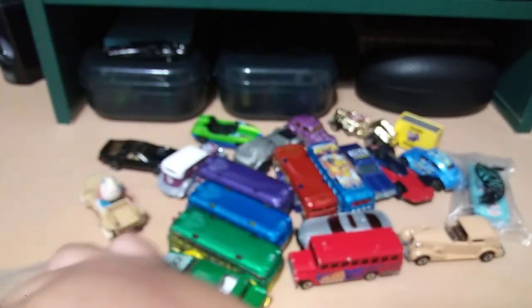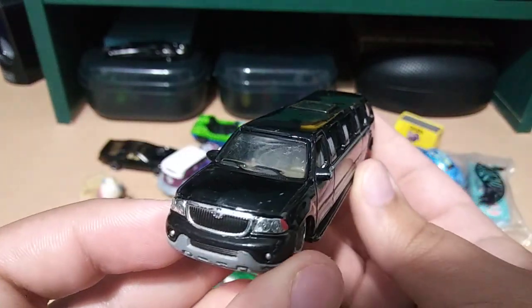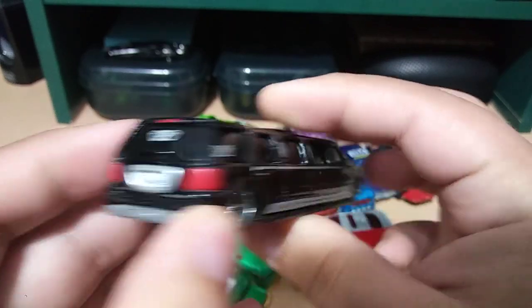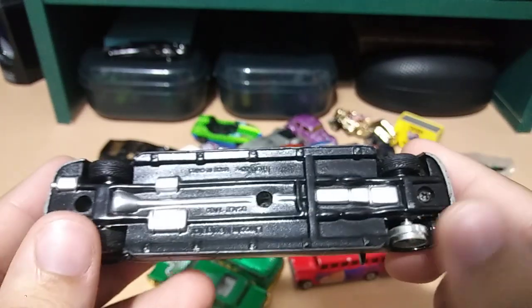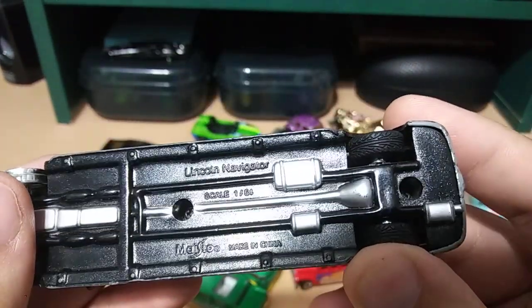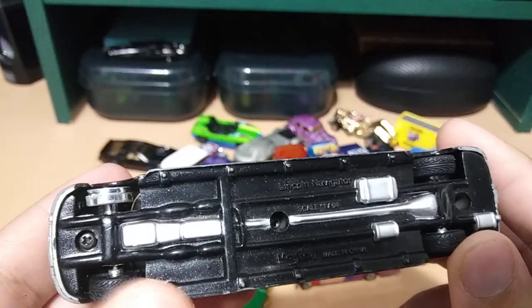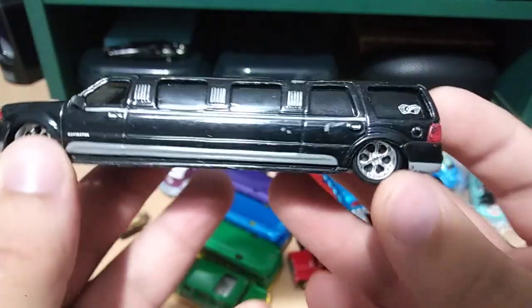The last thing that caught my eye when I first saw the package — this weird limousine. Looks pretty cool. It's got rubber tires but it's missing one. It's a Maisto — a Maisto Lincoln Navigator. It has screws so I don't have to drill anything, because I'm definitely going to customize it. Interesting little piece.